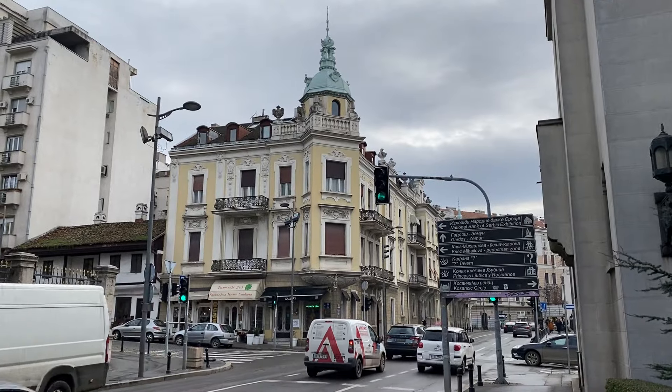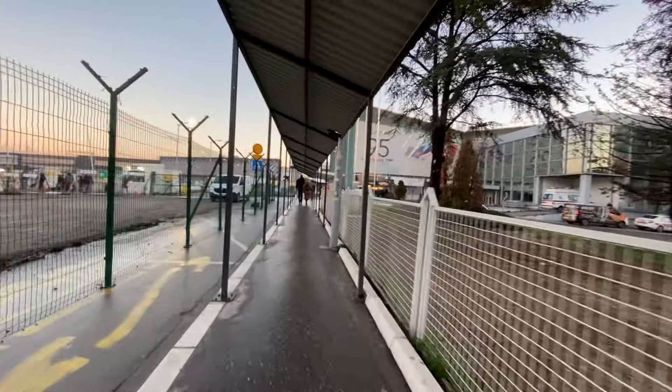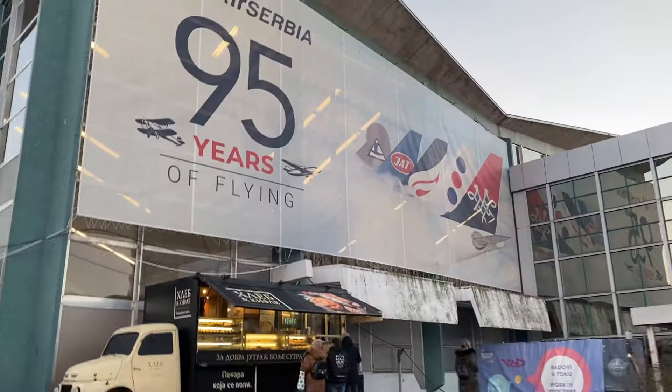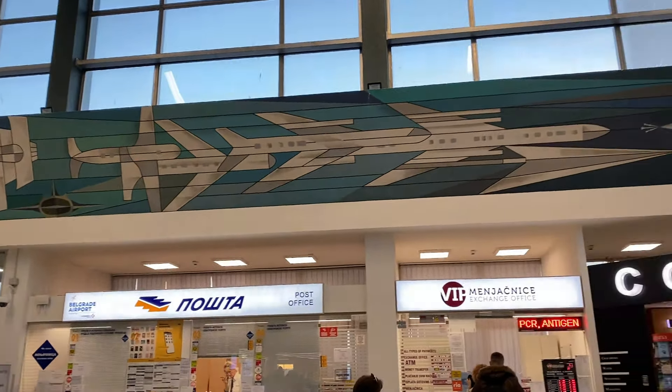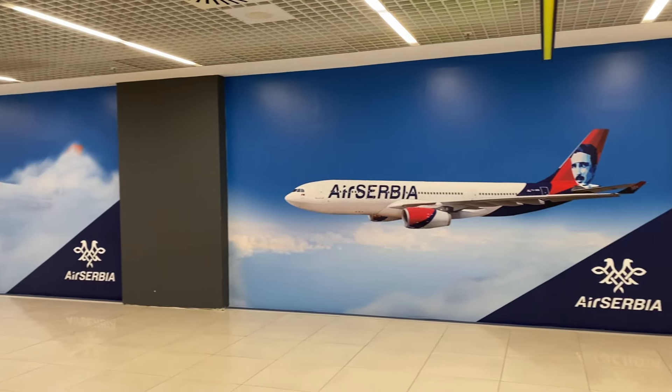But now it's time to head back to the airport and catch a flight to the US with the nation's flag carrier, Air Serbia. Belgrade Airport is named after the famous inventor Nikola Tesla and is Air Serbia's hub.